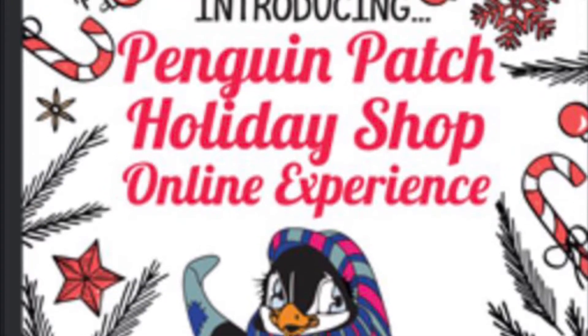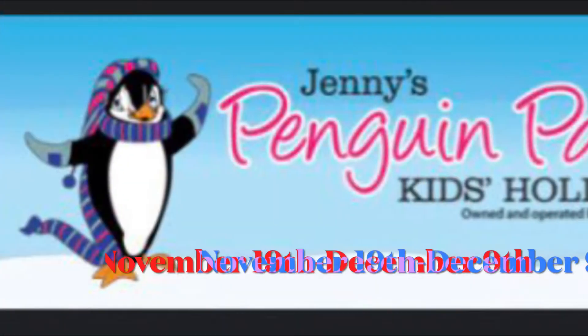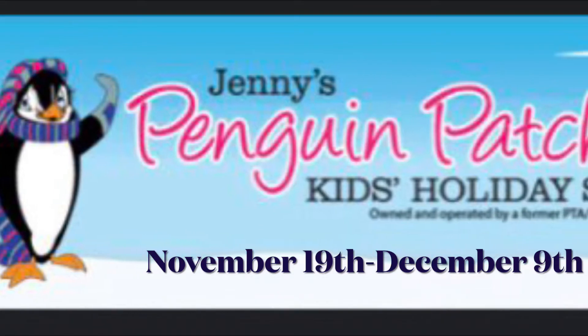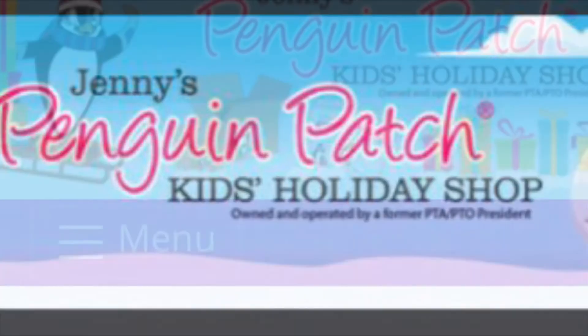Hello, my friends. I am here to introduce the Penguin Patch Holiday Shop online experience. We will conduct our holiday shop online from November 19th, that's today, through December 9th.